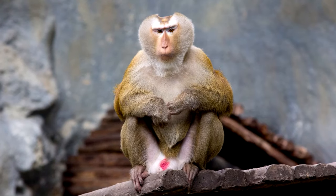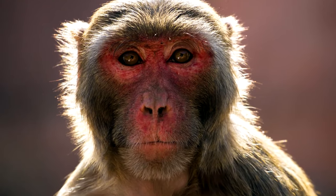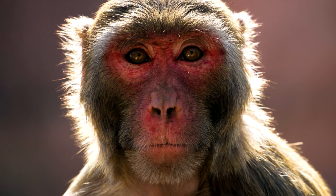Typically appearing with grey or brown fur, the rhesus monkey is an agile climber, quick mover, and enjoys eating a myriad of different vegetation, seeds, and fruits.